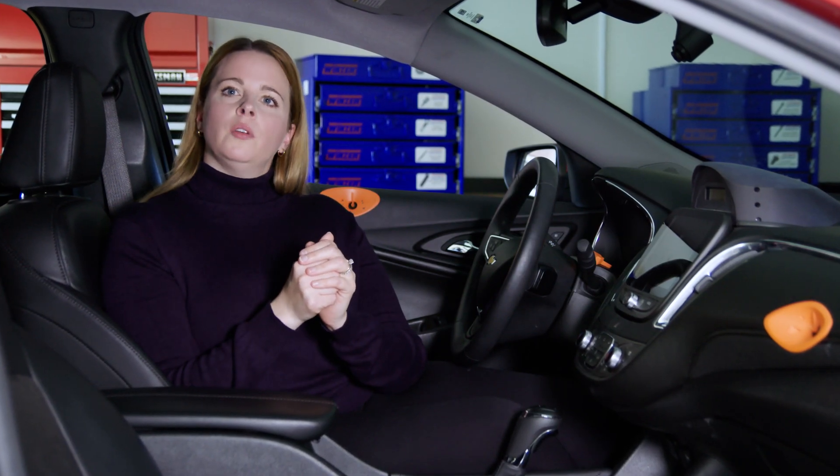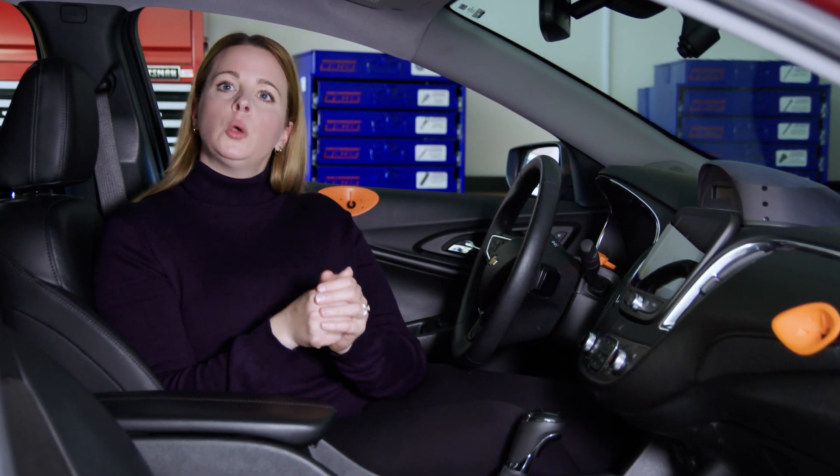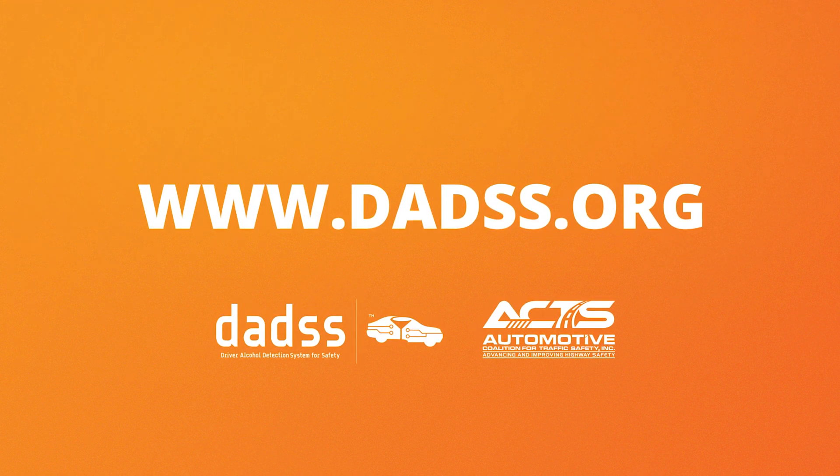I hope this gives you a good overview of all the human subject testing and human subject driving we do under the DADS program. For more information, visit www.dads.org.